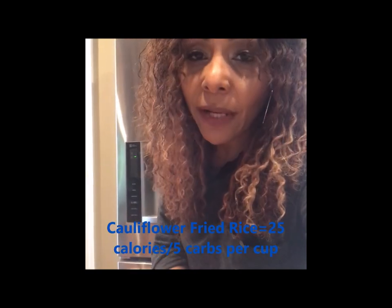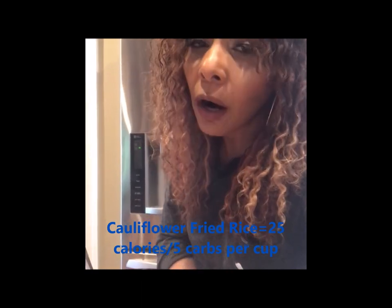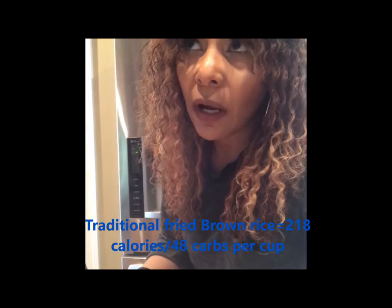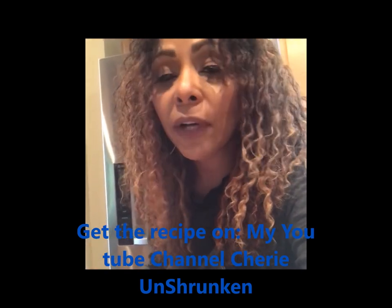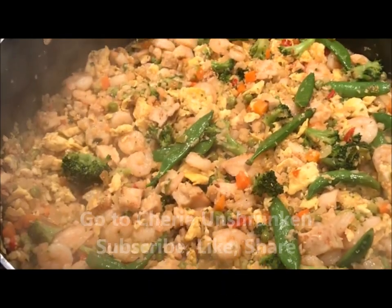The statistics on this are great — cauliflower fried rice has about 25 calories per cup and only five grams of carbs per cup, versus regular fried rice which is about 218 calories per cup and 48 grams of carbs. So you can't beat that, and it's really, really good y'all, so you've got to try it. If you want the recipe, I'll have it all typed up. Go to my channel, Sherry Unshrunk on YouTube. See you next time, bye!